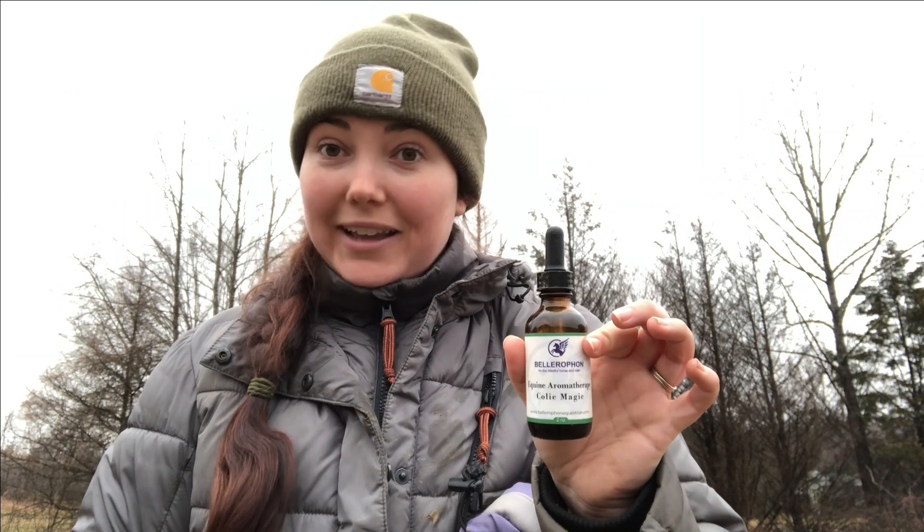Hey guys, I am Grace and I often use Belor Faun's essential oils for the Mindful Horse and Rider. I think I might have a situation where I want to use the Colic Magic oil blend. One of our oldest horses ate almost the entire bucket of soaked alfalfa that was meant to feed five or six horses. While it may not be an issue because he does get soaked alfalfa regularly, it might just be too much and could give him an upset stomach. So just to be on the safe side, I'm going to give him some of the Colic Magic blend.